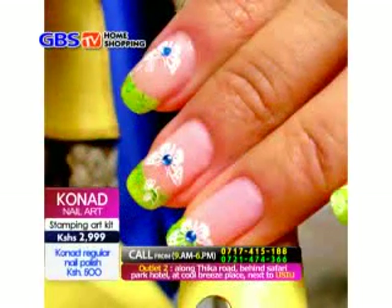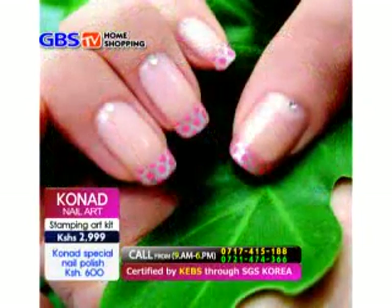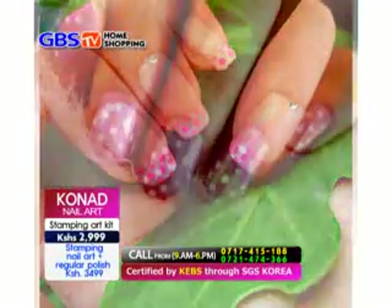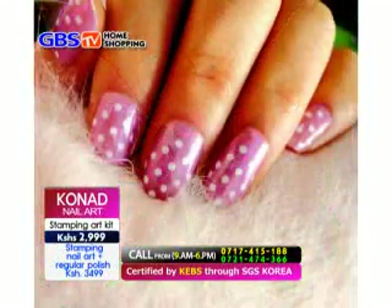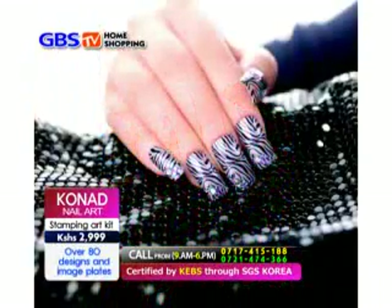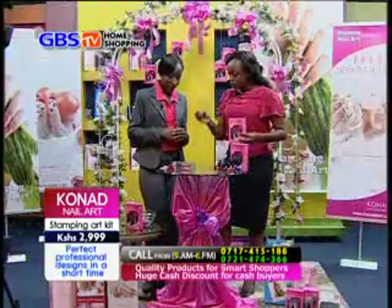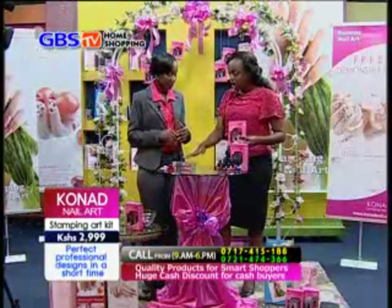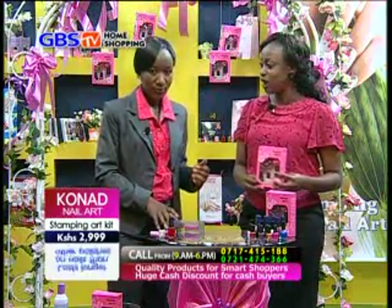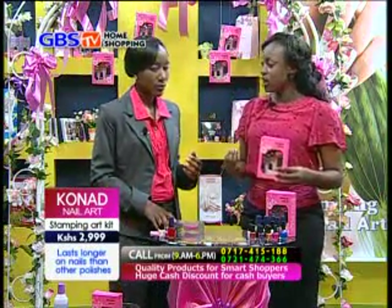Cornered is among the top cosmetic companies from South Korea that produces high quality products. And now the company is introducing its products in Kenya for the very first time. Many people do not realize that there is a difference in quality of nail polish. Sophia, you are going to demonstrate to us how to apply this while you are at home. So what makes Cornered products outstanding?